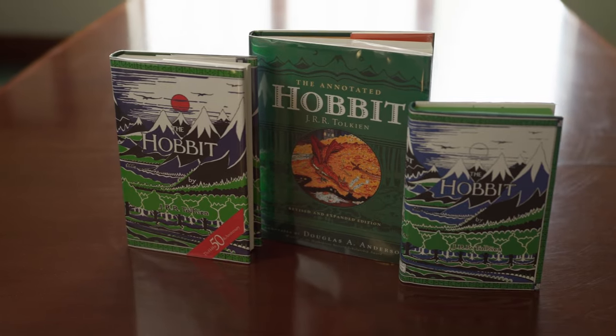So Tolkien went back to make changes to the first edition of The Hobbit after he had written drafts of The Lord of the Rings. We see changes in Gollum's character, for example — he's more sinister in the second edition. The ring itself also becomes a more powerful object, and there are other slight changes as well.